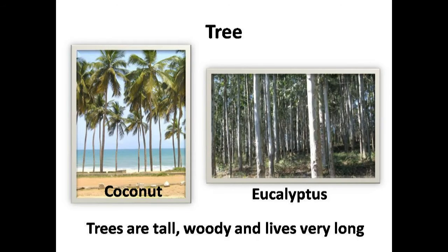Many plants are huge, tall and woody. They are trees. They live very long, like mango, eucalyptus, coconut, banyan, etc. Banyan trees can live many hundred years.